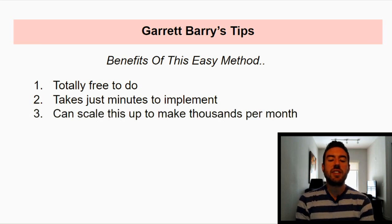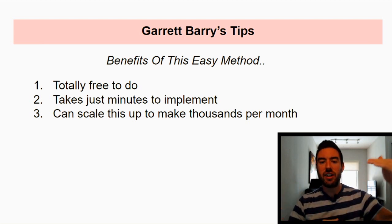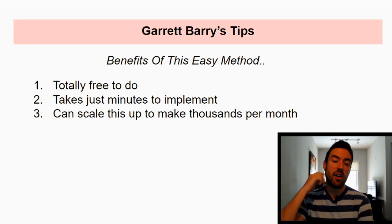Number three, you can scale this up to make thousands per month. Some people use this one method to make a full-time income and achieve their dream lifestyle. As you follow me in this video, you're going to learn towards the end how to actually take what we learn and scale it up to earn thousands online.